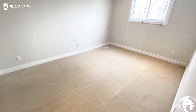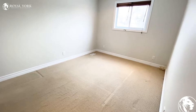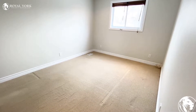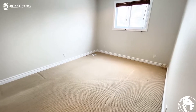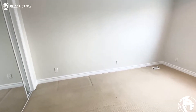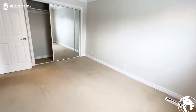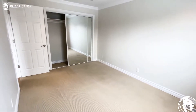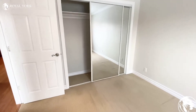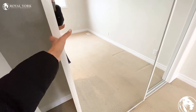Here is our one bedroom. As you can see, definitely a king size bed with two nightstands can easily fit in this room. You can also put your dresser or chest here as well. Here is another view of the room with the double door mirror closet — very good size.